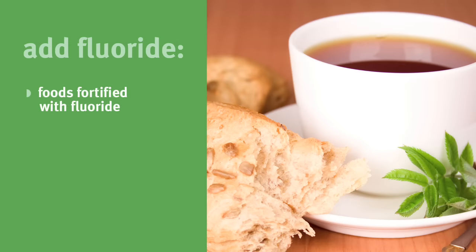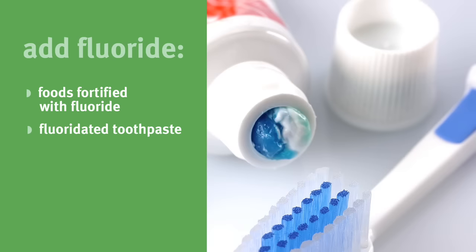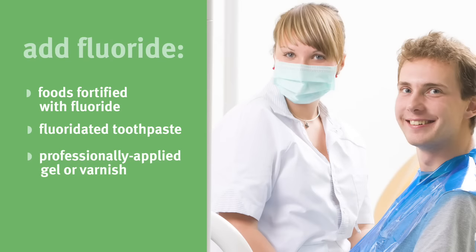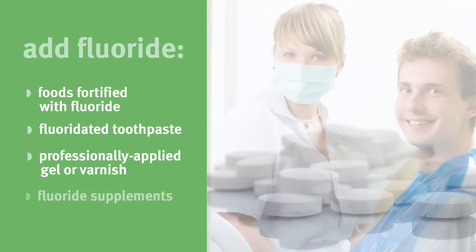Common ways to add fluoride include eating and drinking commercially prepared foods and beverages that are fortified with fluoride, using fluoridated toothpaste, getting a professionally applied gel or varnish, or taking fluoride supplements available by prescription as tablets, drops, or lozenges.